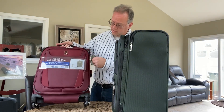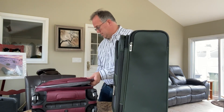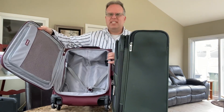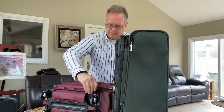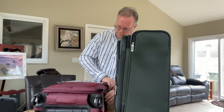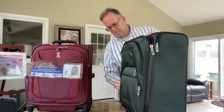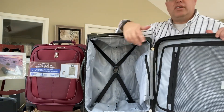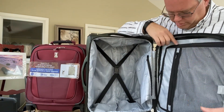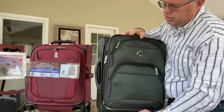The insides are very much similar. The Travel Pro has an inside with a solid one pouch up top. The Delsey is the same, but it has two pouches. Considering both, these are both solid, great choices.